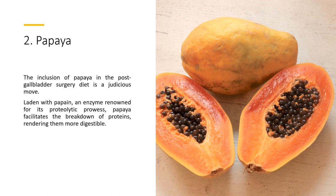2. Papaya — the inclusion of papaya in the post-gall bladder surgery diet is a judicious move. Laden with papain, an enzyme renowned for its proteolytic prowess, papaya facilitates the breakdown of proteins, rendering them more digestible.